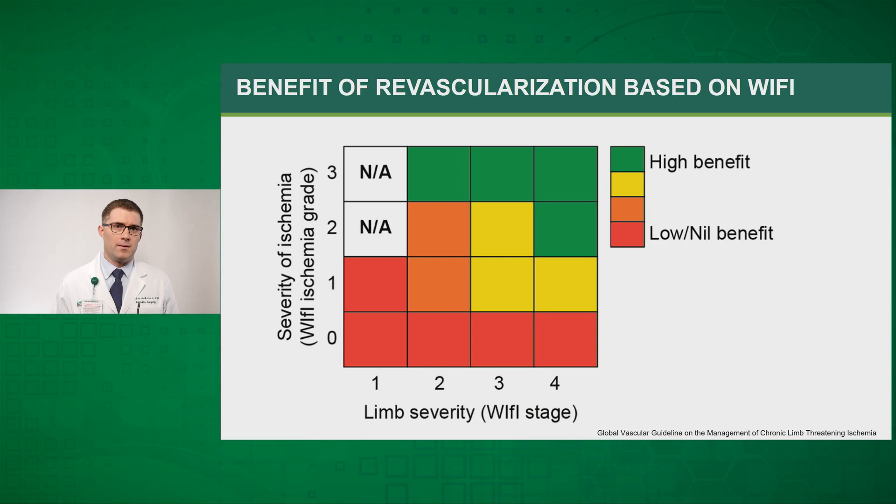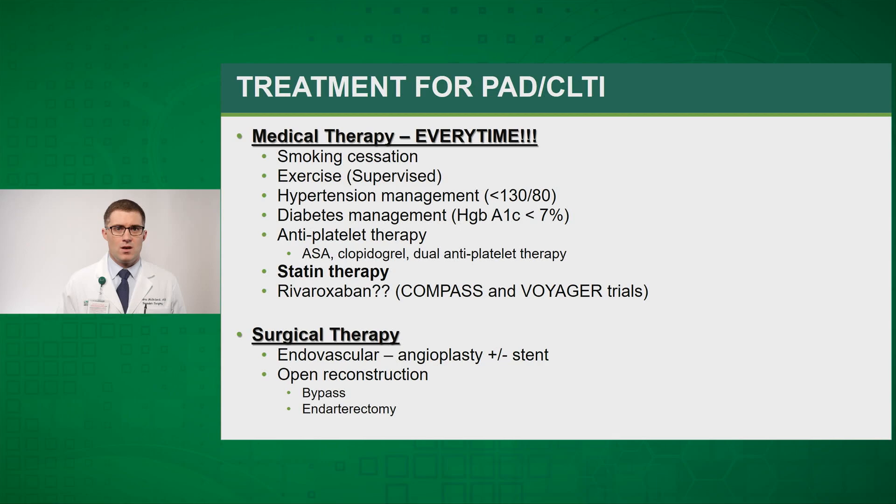Another diagram shows how we use the staging: on the left is severity of ischemia and on the lower portion is limb severity — the ultimate WIfI stage. Patients with a high WIfI stage and a high degree of ischemia are the ones that ultimately stand to receive the most benefit from revascularization.